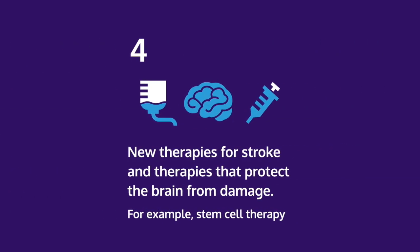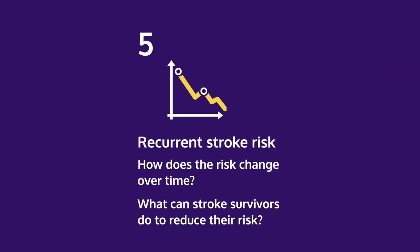4. New therapies for stroke and therapies that protect the brain from damage, for example stem cell therapy. 5. Recurrent stroke risk, such as how does the risk change over time and what can stroke survivors do to reduce their risk.